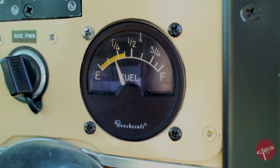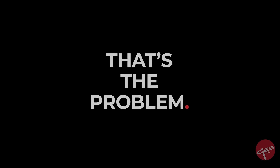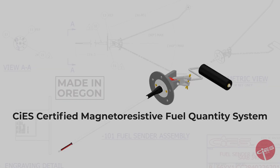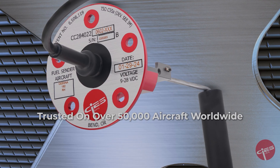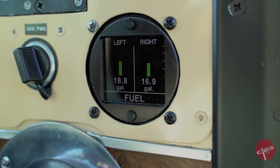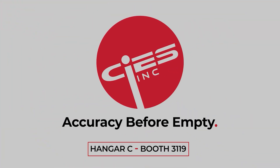My fuel gauge is really being weird — it's acting up again. We've got plenty of fuel, but those gauges really are not all that accurate. For years, fuel gauges confirmed you were empty but couldn't warn you before. SICE delivers certified full-range accuracy, because knowing before empty makes all the difference. Accurate fuel gauges — SICE, accuracy before empty.